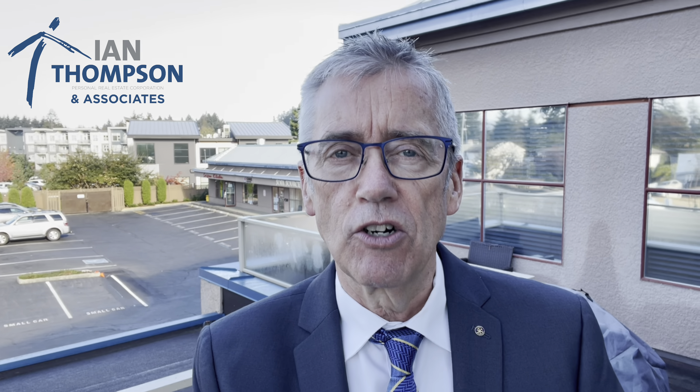If you're buying a property that has a tenant, what are four things you must have in your offer to make sure you know what you're buying? Ian Thompson, 60 seconds with Ian.